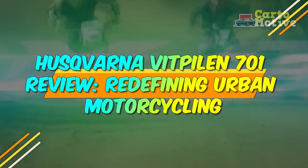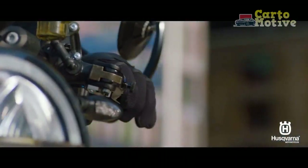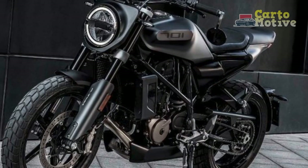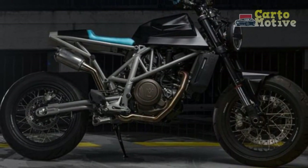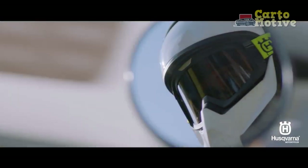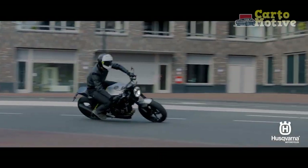Husqvarna Vitpulon 701 Review: Redefining Urban Motorcycling. The world of motorcycling has seen a significant transformation over the years, with manufacturers pushing the boundaries of design and performance. One such trailblazer is Husqvarna Motorcycles, a brand known for its rich heritage in off-road racing. Husqvarna has expanded its portfolio to include street motorcycles, and the Husqvarna Vitpulon 701 is a prime example of their innovation in urban motorcycling.